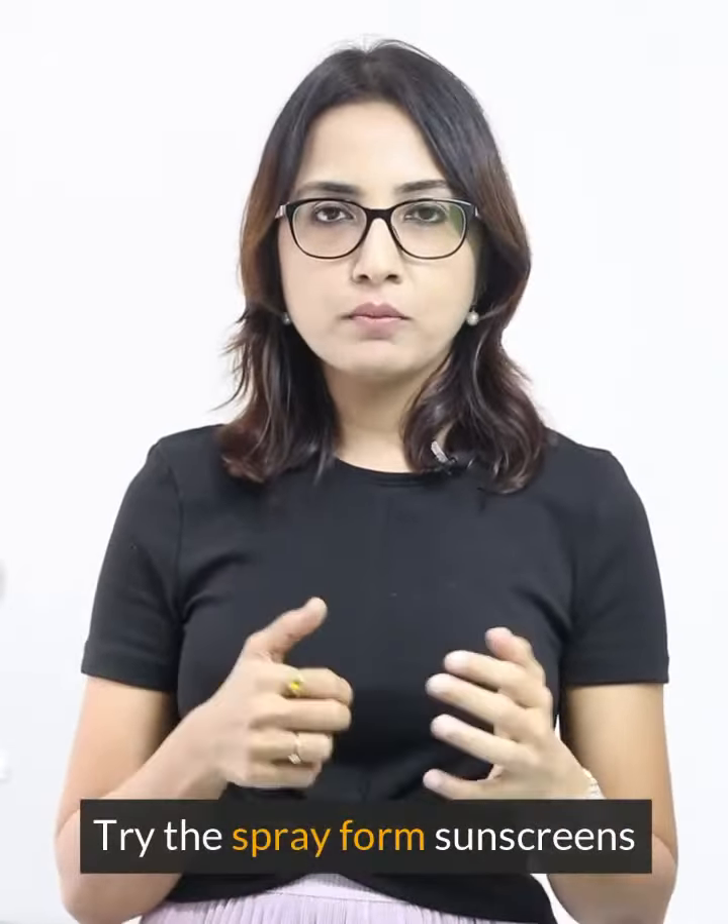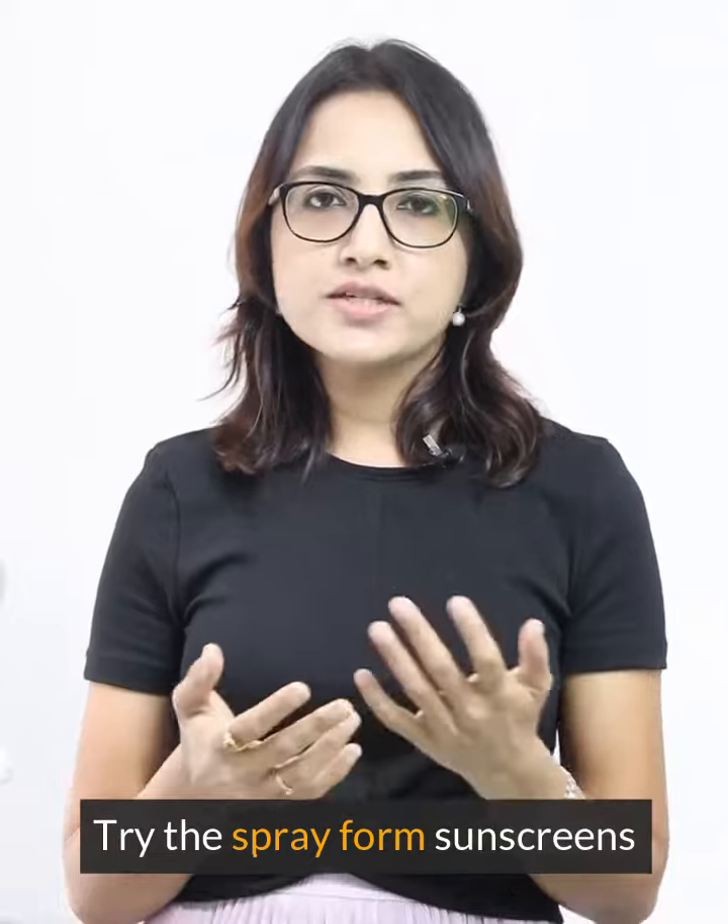Do you hate sunscreen because it takes too long to put on your skin? You can try the spray form. There are spray formulations available from companies like Aveeno and Helio Care — you can try one of those.